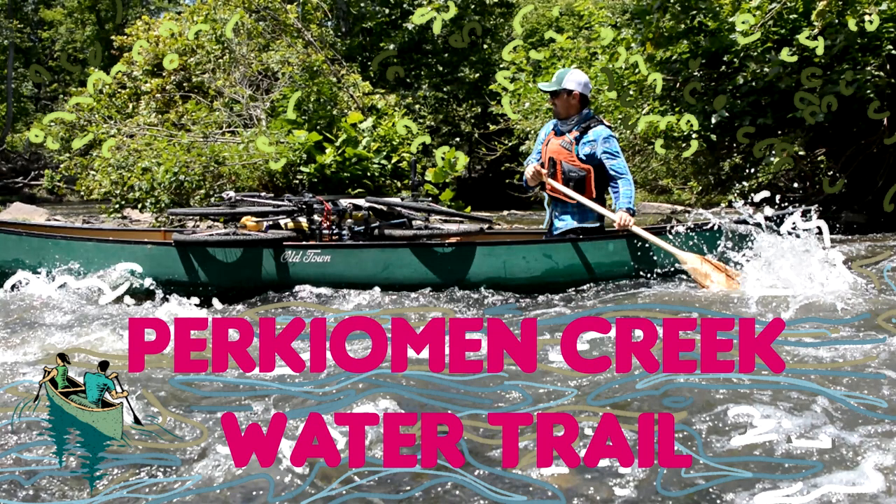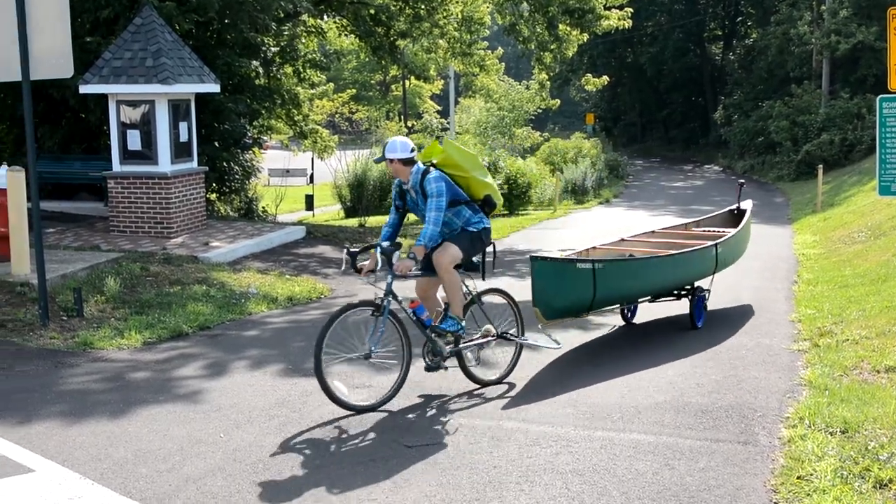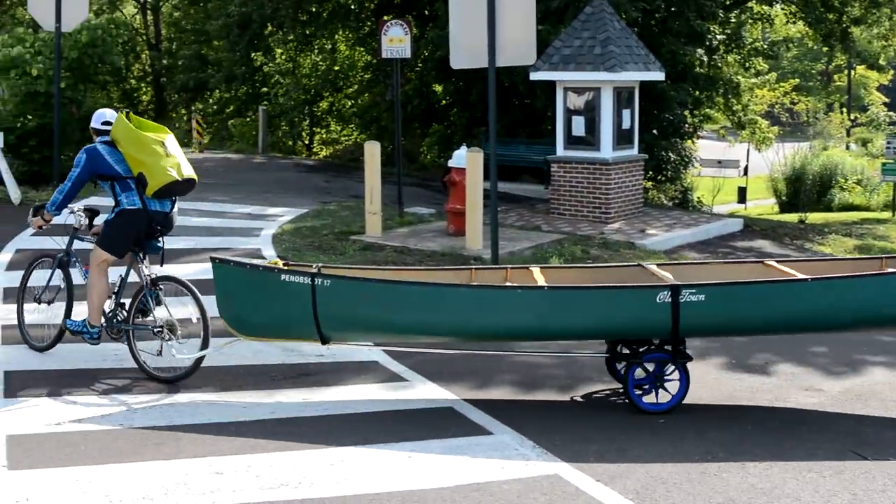Welcome to the Perkiomen Creek Water Trail. Today we're going to take a little trip on the upper section of the trail. However, our adventure on the water actually begins with an adventure of its own.